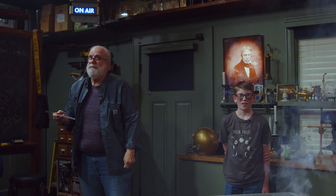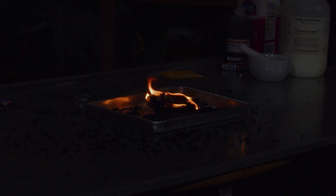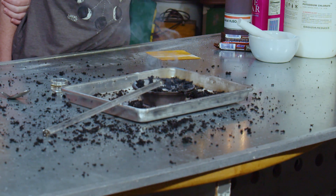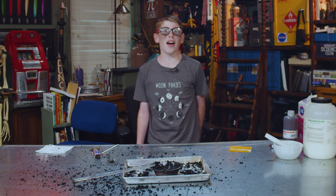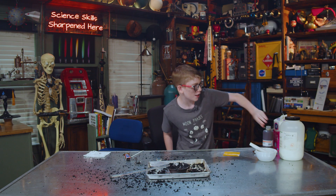Somebody open the upstairs door, please, real quick. How much does it cost to get some of that stuff? That was like a fountain. That was awesome. Where do I get some of that? I really, really, really want some potassium chlorate for my birthday. That was 250,000 calories — that's a lot of energy.